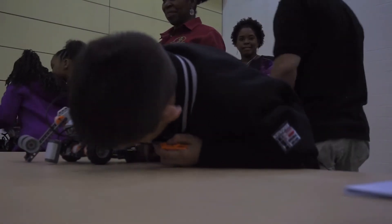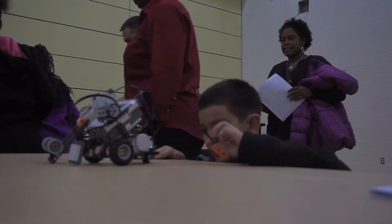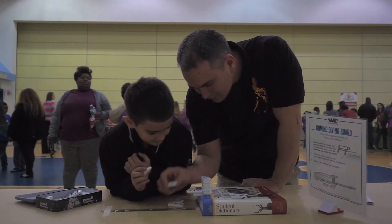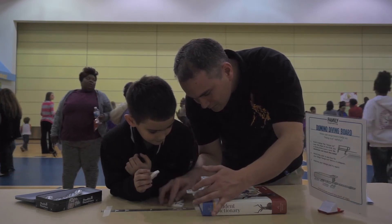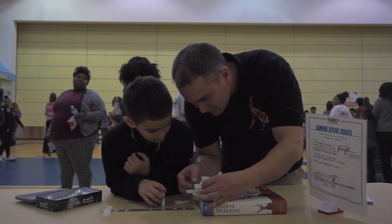The children get very excited over these kinds of activities because they are very hands-on. Children always like to do things that involve using their hands and building. The parents have seemed to respond very well to the activities too, and I think they enjoy them as much as the children do.